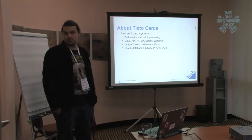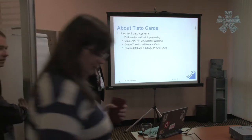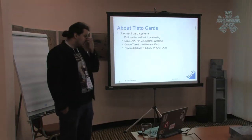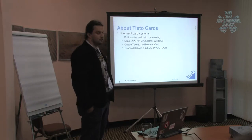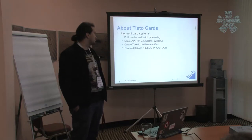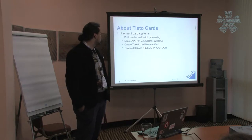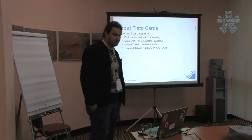We use Oracle Tuxedo as an application server, and most of the programming is done in C++. We use Oracle database. Initially we used PL/SQL for business logic and a lot of things, then we switched to C++ and application servers, then we used embedded SQL in the C++ code, and in the latest versions we used the library which was written by me.